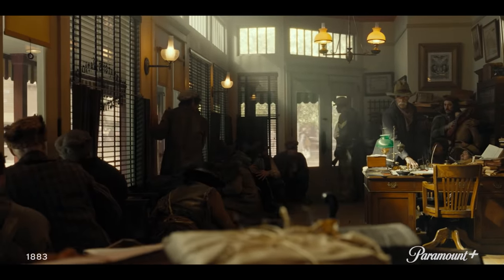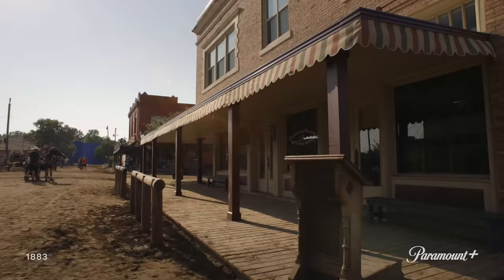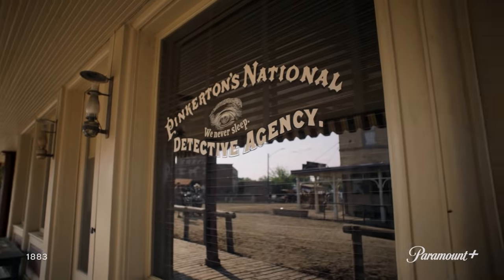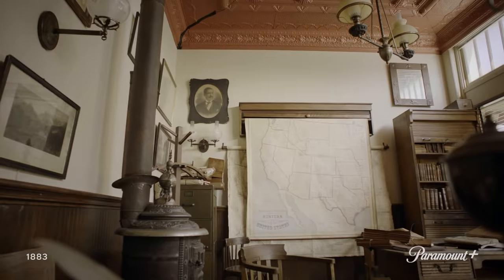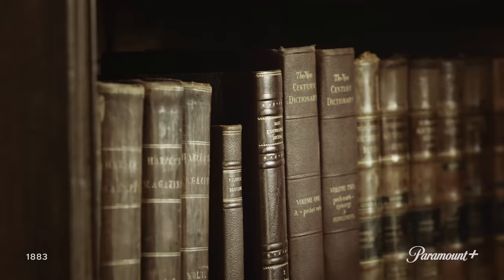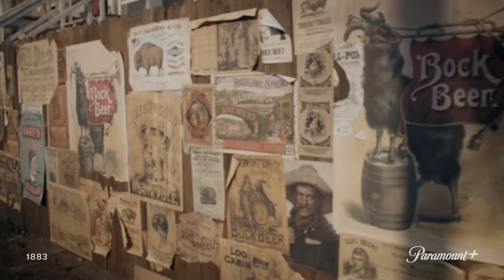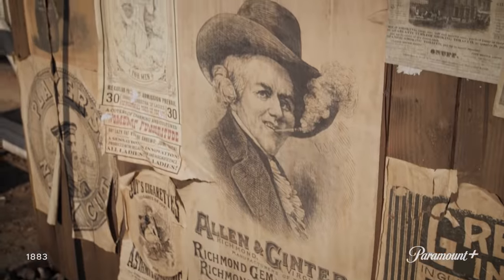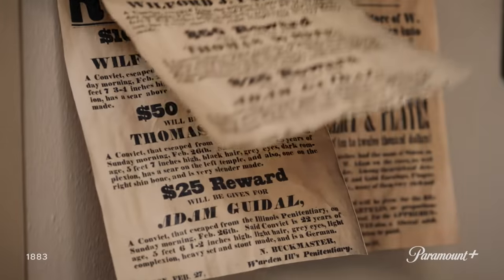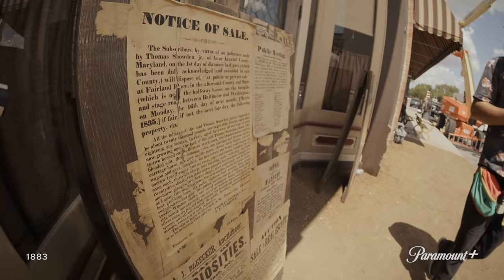The Pinkerton Agency goes way back. It is a factual, existing detective agency from the Old West. It's a wonderful set — the interior is one of my favorite sets. We get to see a lot of aspects of this set; it's an important part of our show. These are all period graphics, and there's nothing that brings a set more to life than bringing these textural elements to it.